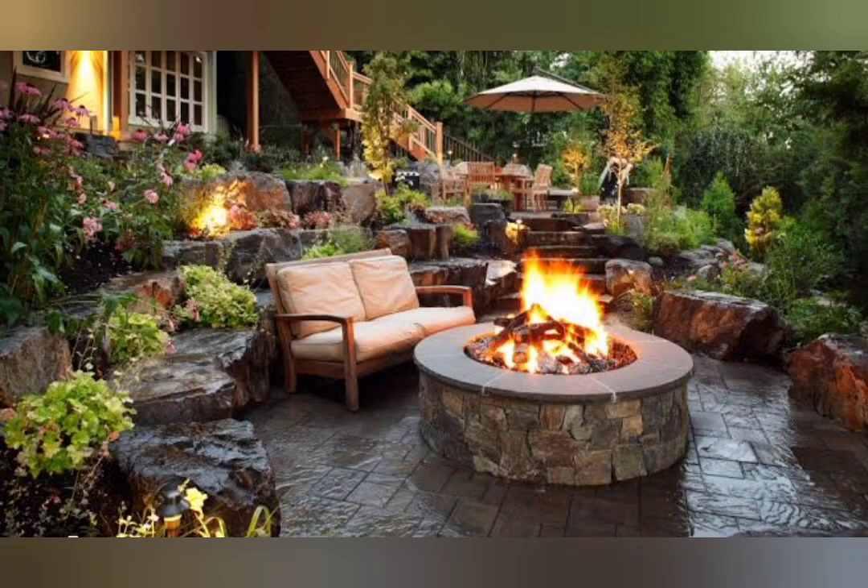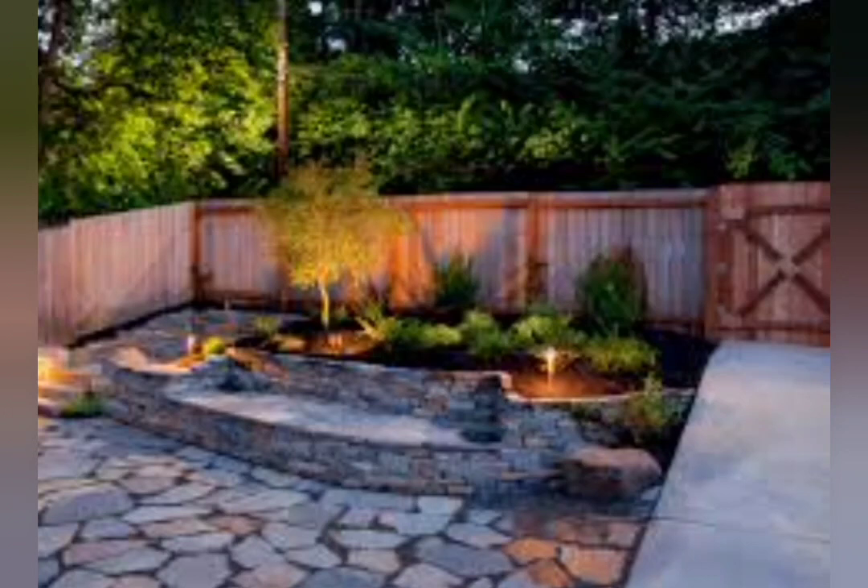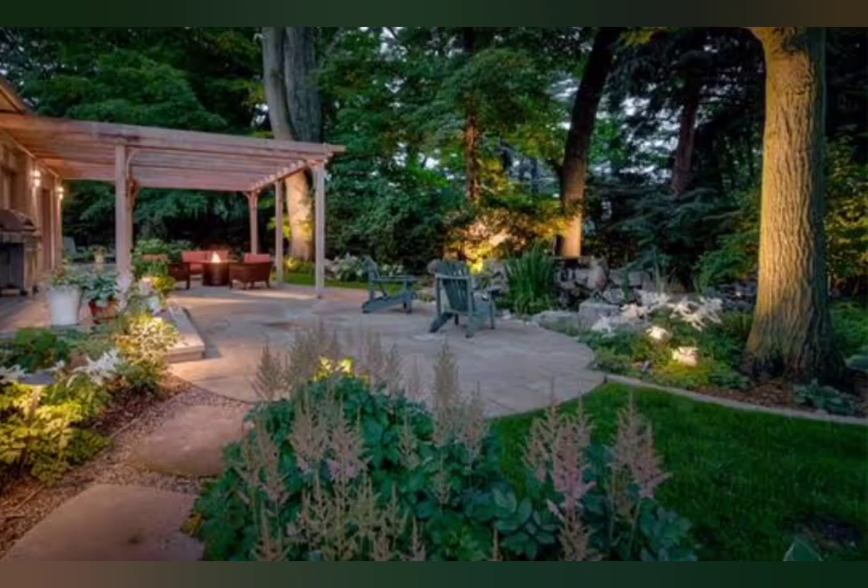Patios are great for outdoor entertaining or simply relaxing. Is a patio a terrace? A terrace is an external, raised, open flat area in either a landscape or a building, or as a roof terrace on a flat roof. The word terrace is actually used interchangeably with the word patio in many cases.